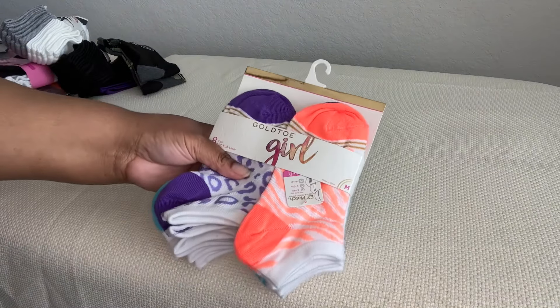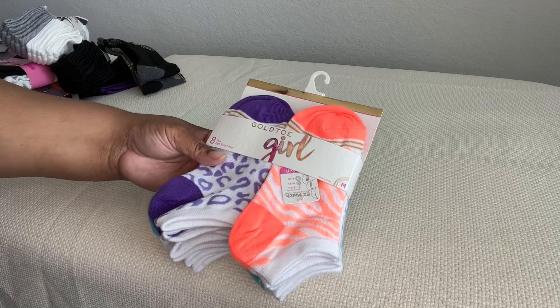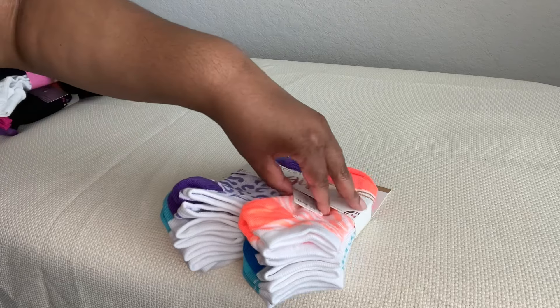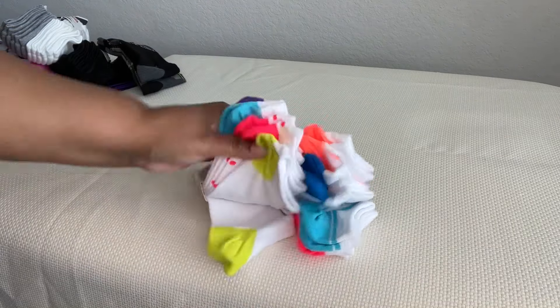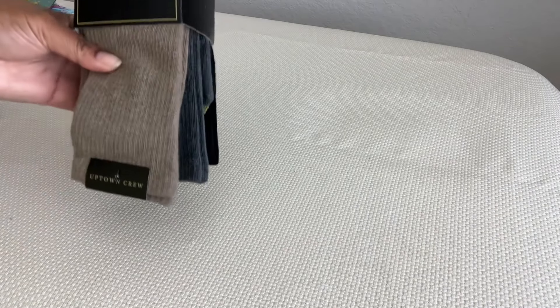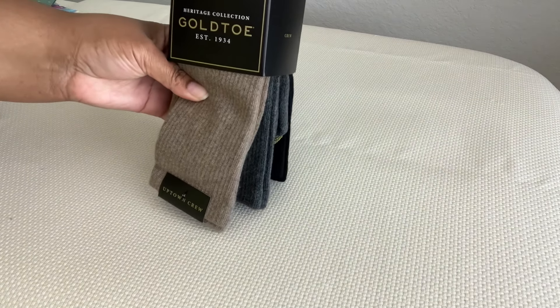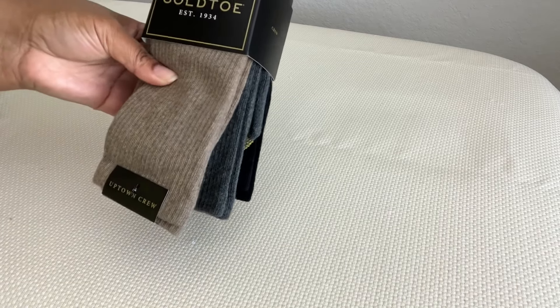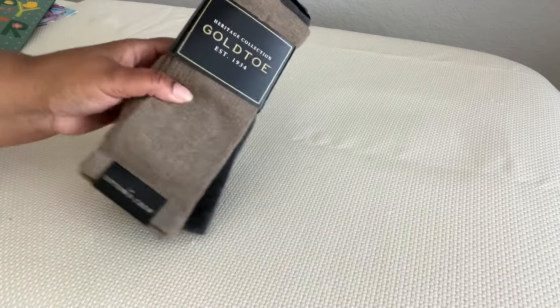To find Disney socks for a dollar twenty-five is crazy insane. Then Gold Toe girl, eight pairs of flat knit liners — easy match, in medium, really cool prints and colors, super fun. And the Heritage Collection Gold Toe, established 1934, uptown crew — three pack in black, gray, and taupe. Always pick these up, there's no reason not to.